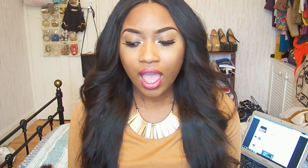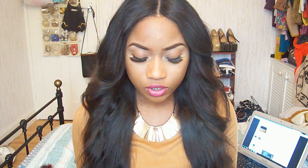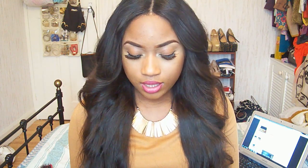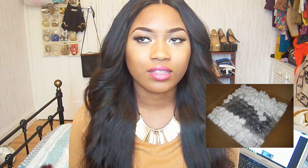Hey guys, this is just going to be a quick review of my Sedona Lace palette. They contacted me a few weeks ago and sent me a concealer palette to review. I'm just going to be honest about it. This is how it looks, and I'm going to insert a picture of the packaging.